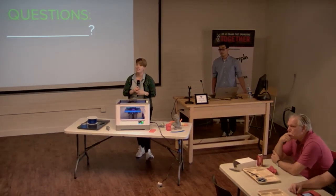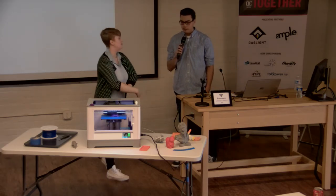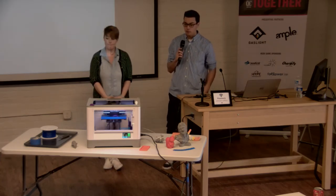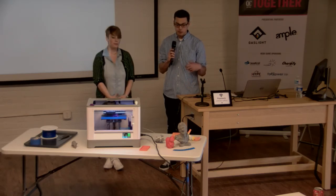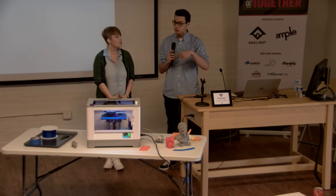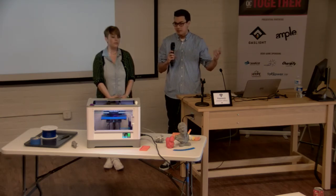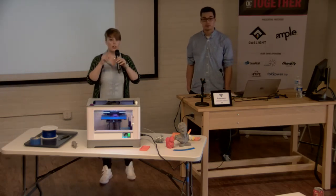Q: How strong are 3D printed parts — could you stand on a box? You probably could, as long as it's shaped correctly. In college, one senior design project involved building a skateboard that responded to EMG signals. They needed a special-shaped shaft to transfer power from the motor to the wheels, planned to 3D print it and then CNC it — but the 3D printed part turned out to be strong enough on its own. Some materials are also stronger than others.